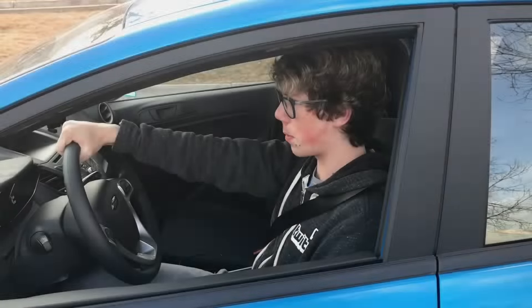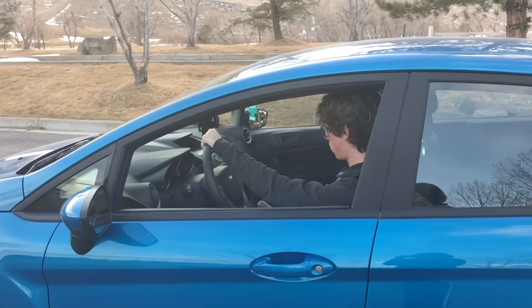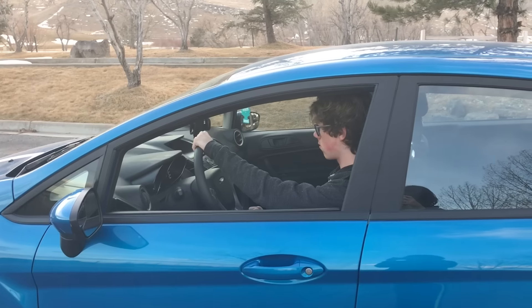Let's see the 0-60 time. We will now test the speeds between the Fiesta versus the Twin Mill. Let's see if it can accelerate faster. Let's do this. 3, 2, 1, go!